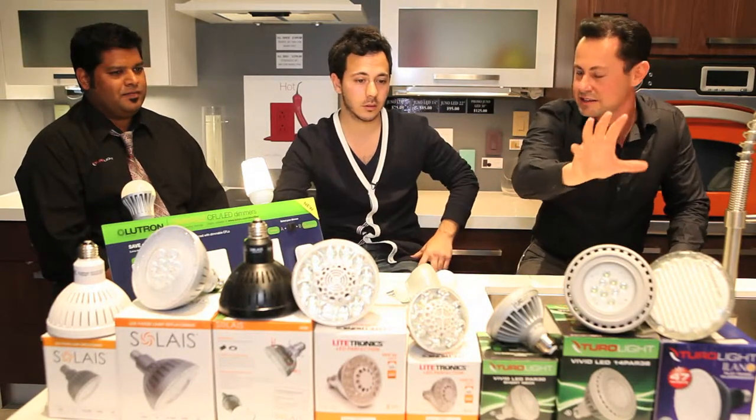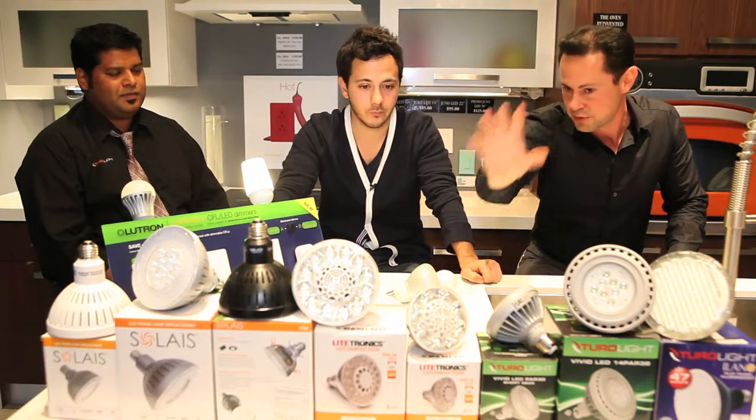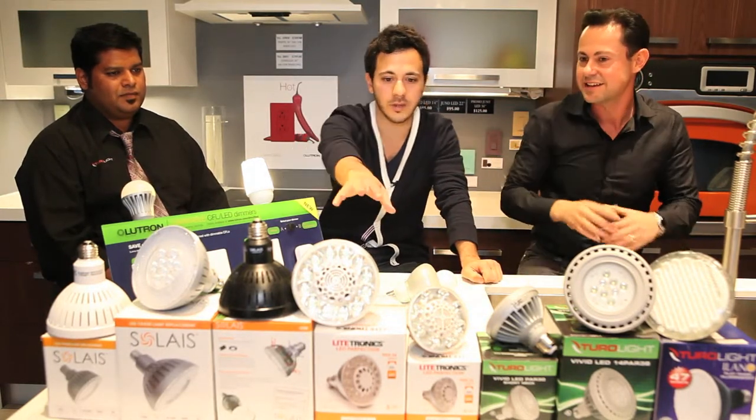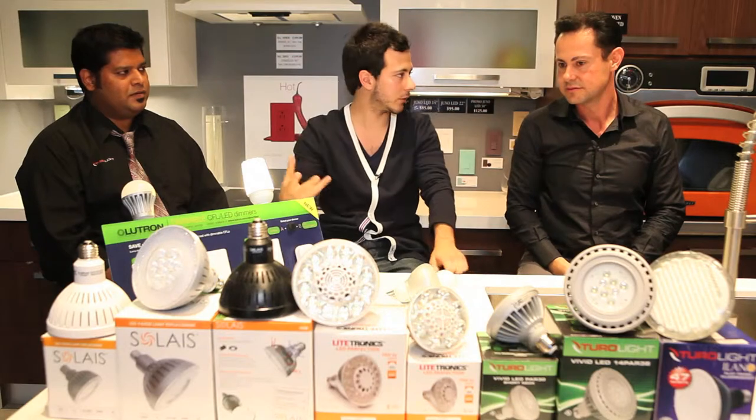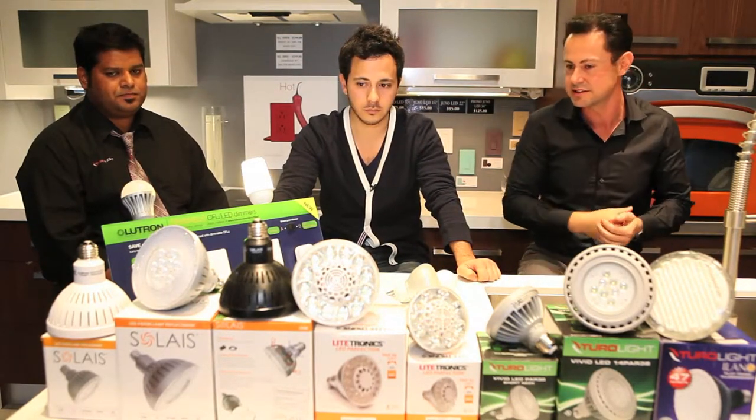So you put a 500 gram lamp where a halogen is 180 grams, and you have a good chance the whole thing will come falling down. Those fixtures were designed 20 years ago — they were designed for halogens, not LEDs, and now everybody's swapping in LEDs. So you have to watch the weight as well. This one is mainly designed for track heads — perfect for tracks and perfect for recessed five or six inch pot lights. The weight is very similar to a halogen, so you're basically not risking anything.